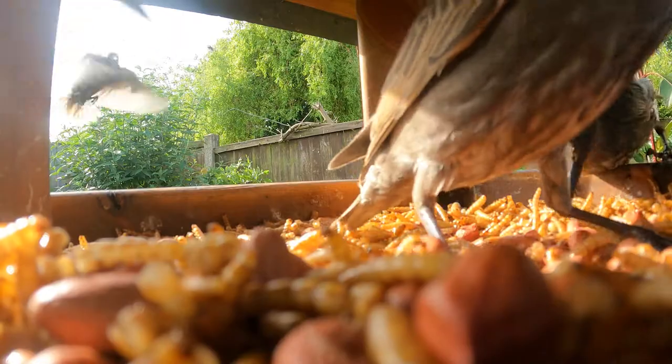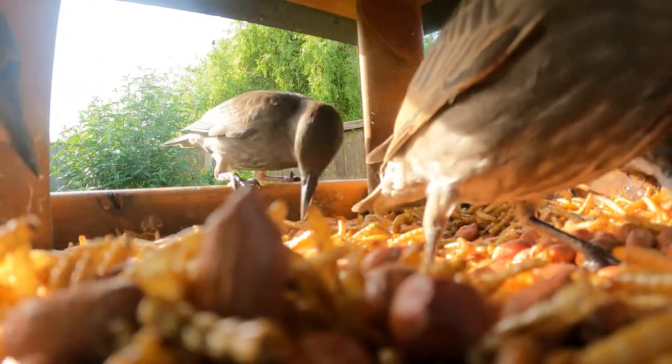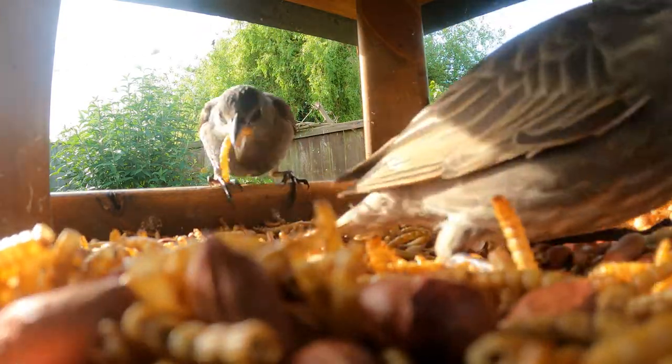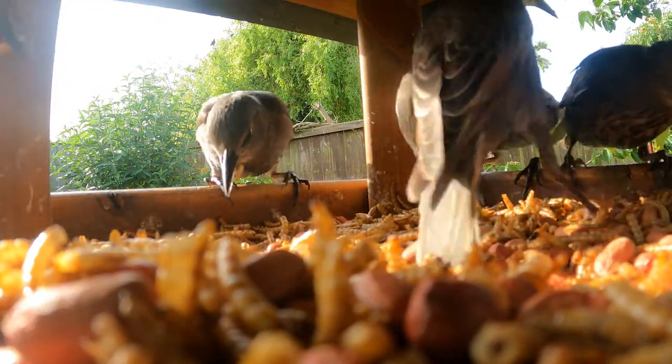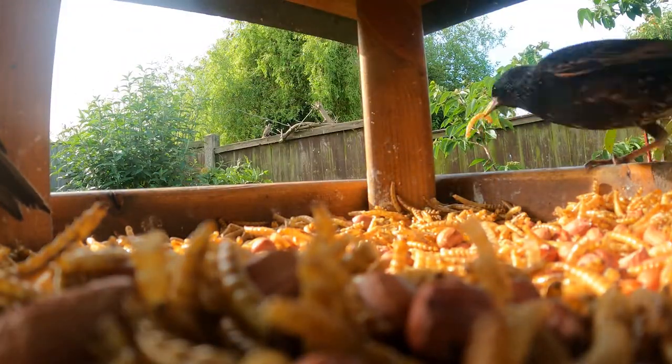So much so, they are now on the red list as a high conservation concern. Some people have speculated it's the distinct lack of invertebrates — the ground insects that they eat. There are many factors, which is why it's important to feed them but to keep a strict schedule, provide water, and clean the feeders, as pigeons can spread diseases to other bird species.